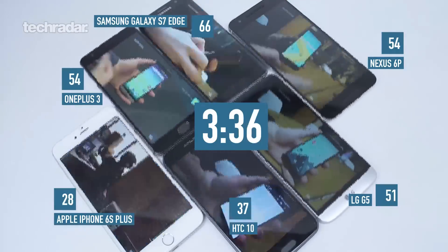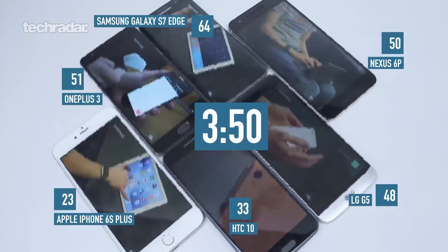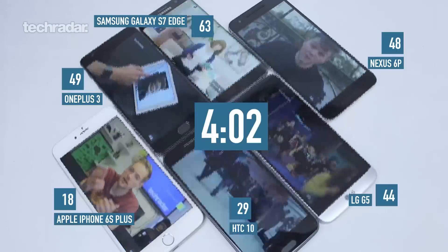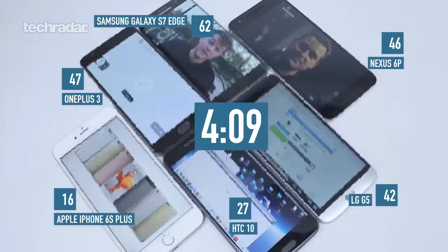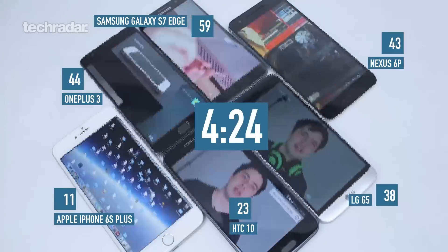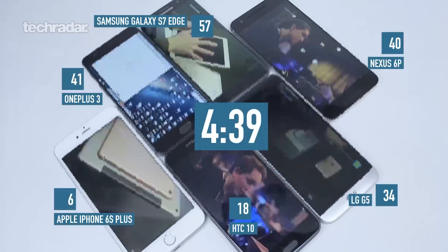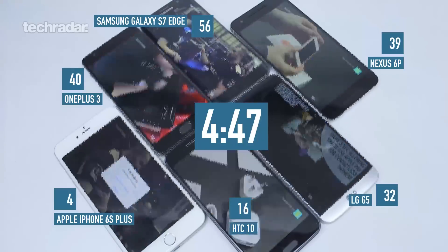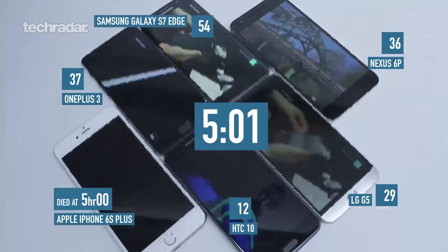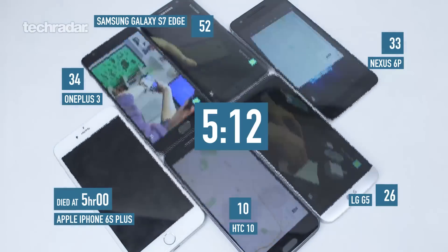How did we do this test? We took all the phones fully charged, set them to full brightness, put them all on the same Wi-Fi connection, and ran them through the same playlist at the same time. We appreciate that some phones will buffer and there'll be adverts that take off a little time, so they won't all end up at the same spot by the end of six hours — but it's as fair as we can get it for this test.